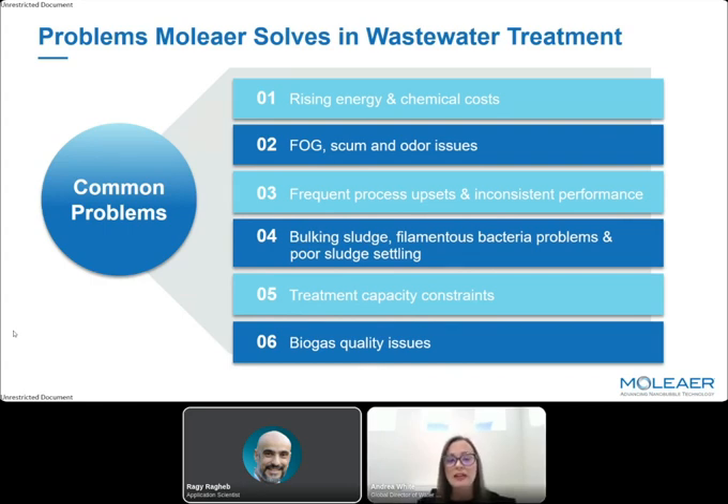All of these factors lead to treatment capacity constraints — facilities performing as if they're overloaded, even when operated well below design loads. For systems with anaerobic digesters, we also see issues related to biogas production and biogas quality.